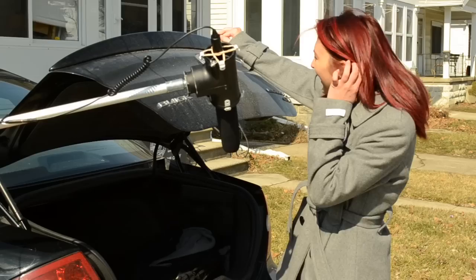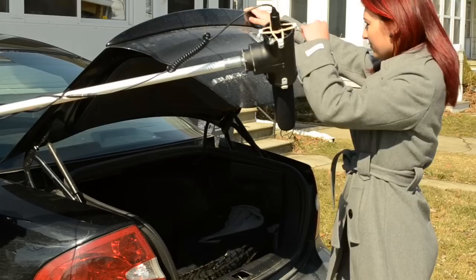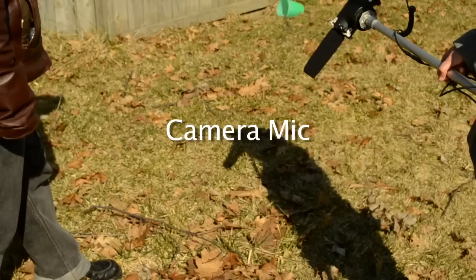Here I am recording footsteps — that is one of the wild sounds that I'll be adding later to the film. All of the car door and trunk sounds in the film were wild sounds. Here I am shutting the trunk while someone else operates the boom pole.